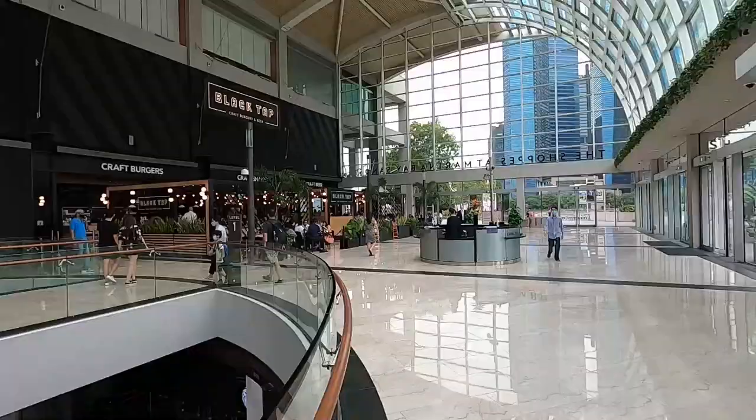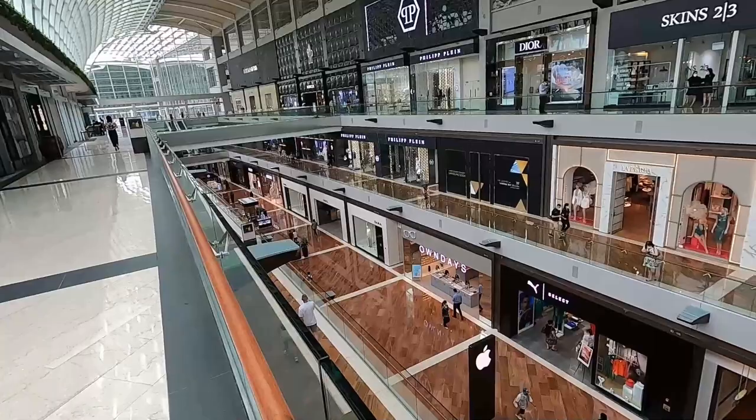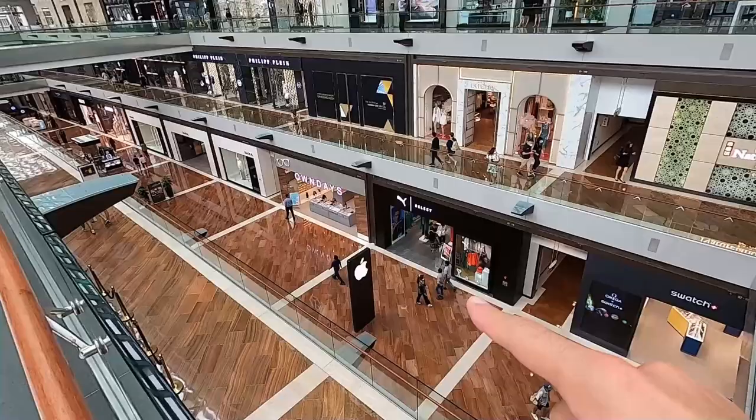We just entered the shopping center. They have Black Tap, which has amazing burgers — I ate there in Dubai. The mall has lots of restaurants and some clothing stores like Puma. But check this out — I see this building that looks like a planet, let me go outside and show you.